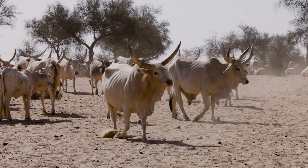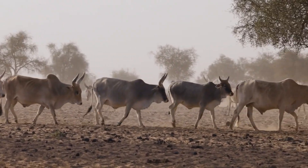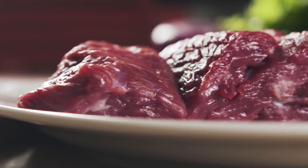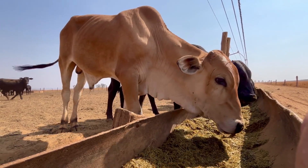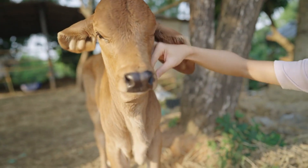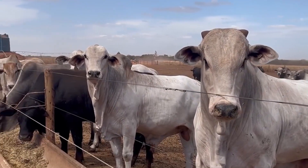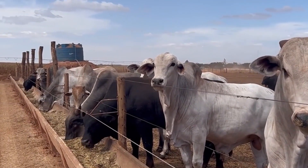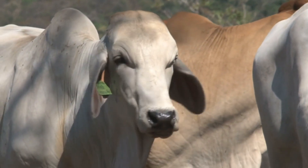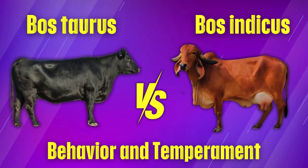Bost indicus cattle, on the other hand, are valued for their ability to survive with less food and water, making them ideal for tough environments. They produce leaner meat with lower fat content, which some markets prefer. They have strong resistance to diseases and parasites, reducing veterinary costs, and a longer reproductive lifespan, meaning they can produce calves for more years. While Bost indicus cattle may not produce as much milk or high-quality beef as Bostorus, they make up for it with their toughness and lower maintenance costs. Up next, we'll explore behavior and temperament, and how each breed responds to handling and farm management.